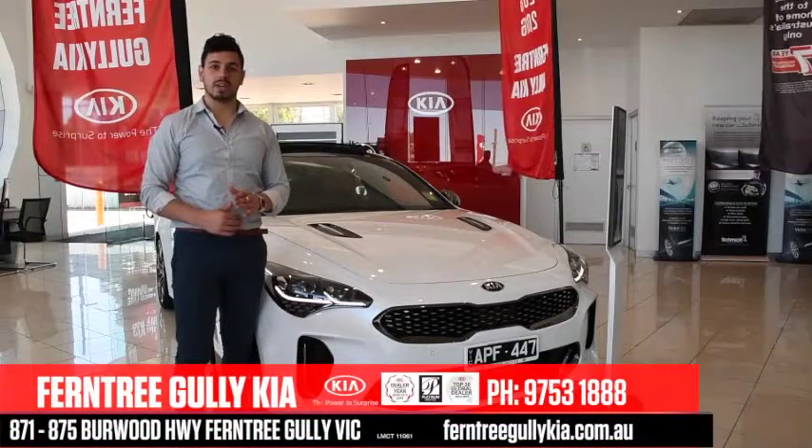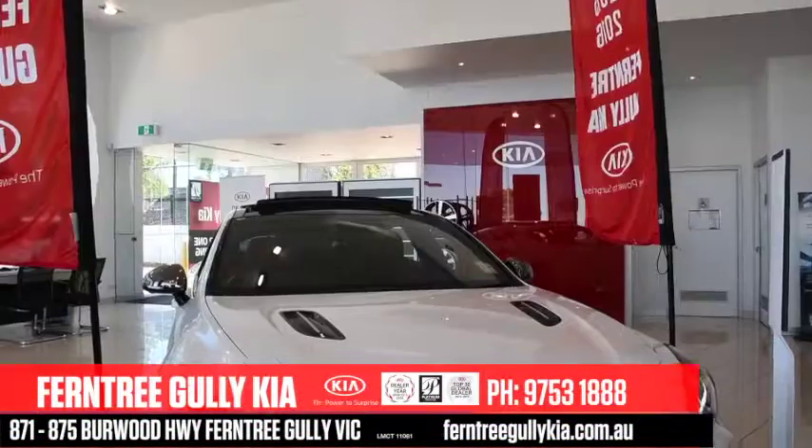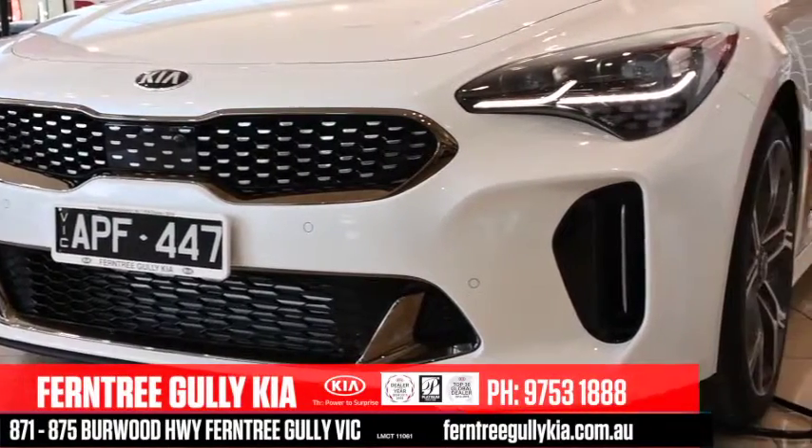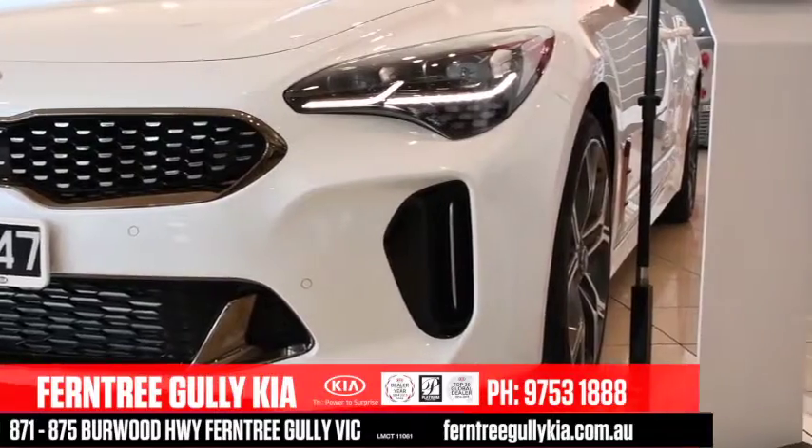Hi guys, it's Nando here at Ferntree Gully Kia. It's finally here — the Kia Stinger has finally reached Australian shores. This highly anticipated sports sedan is Kia's crack at a supercar spec vehicle for the average Joe.